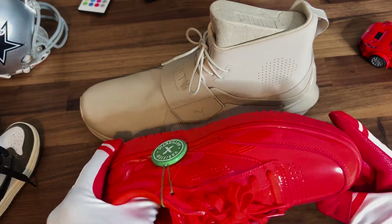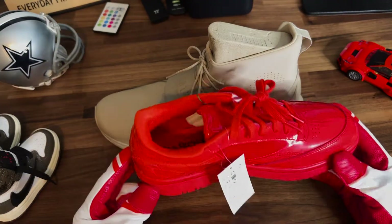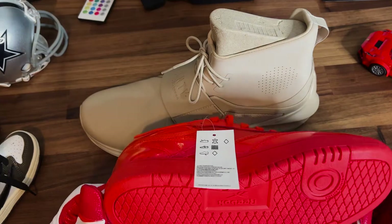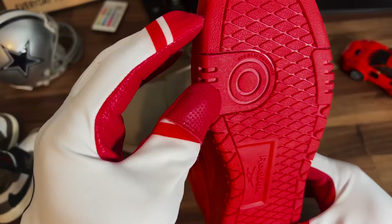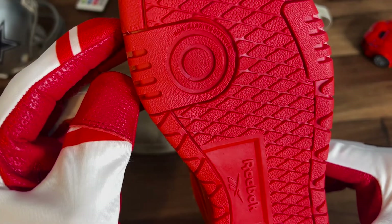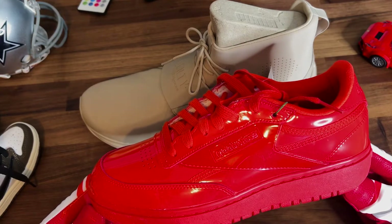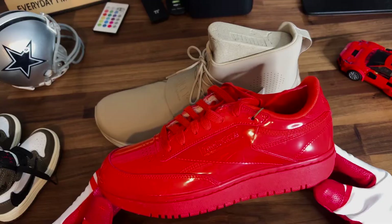Obviously I haven't worn these because these are my size, but the padding on the inside feels like it'd be comfortable. It's Reeboks, so we should have a decent shoe. Non-marking outsole — I'm reading this for the first time and I have no clue what that means. So anyway, this is a basic shoe, solid. You can wear it. I think these are going to be a good look for you.